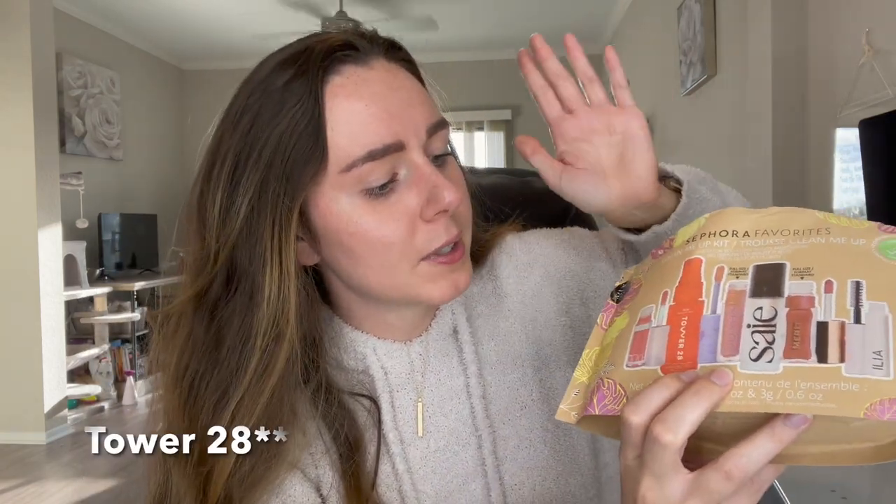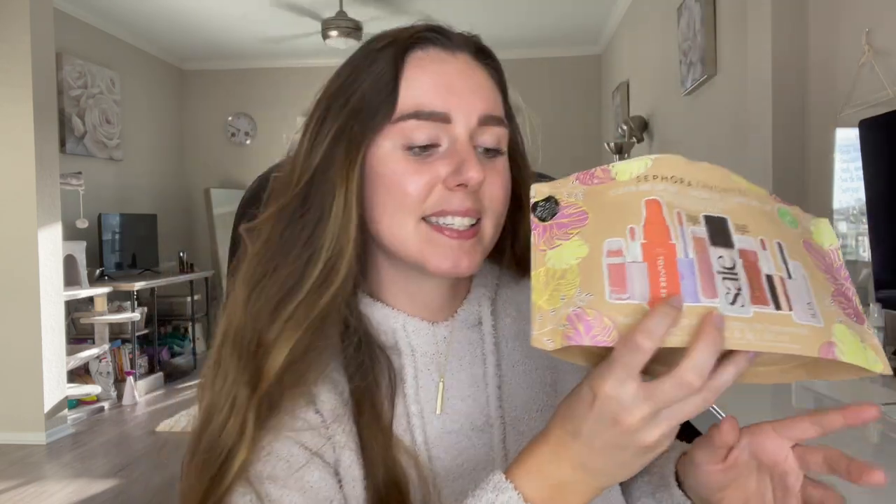Now for the sets I previously showed in my videos. Today's video shout-out word is 'watermelon' — comment it below and you'll get a shout-out in my next video! We've got the Sephora Favorites Clean Me Up Kit, which is filled with clean beauty. The packaging is recyclable and compostable — just take the sticker off. It comes with Item Beauty, Tower 28, Kosas, Say, Merit, and ILIA, and it's a really really nice set.